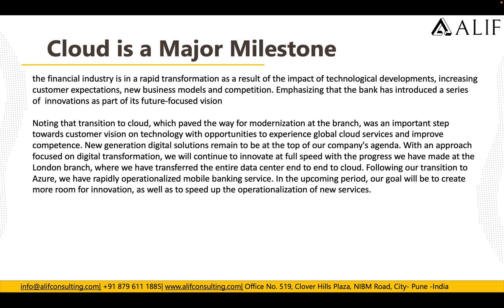As a new generation digital transformation, they transferred their entire data center end-to-end to the cloud. Following their transition to Azure, they rapidly operationalized mobile banking services. In upcoming periods, their goal is to create more room for innovation and speed up the organization for new services. This customer has moved to Azure and is seeing a lot of value — their vision for digital transformation is now being realized.